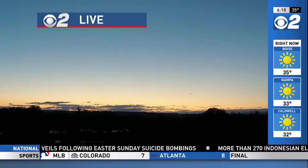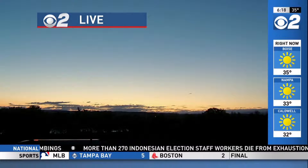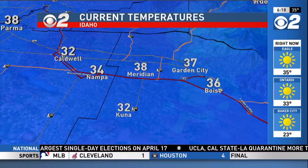Gorgeous start to the day. We want the sunshine and we're getting that this morning. Look how beautiful it is from Ontario — this is the Edge Performance Sports Camera down there. It's a near cloud-free start to the day. It's gorgeous out there, but it's cold. We've got temperatures — Brian mentioned it — it's frigid this morning.